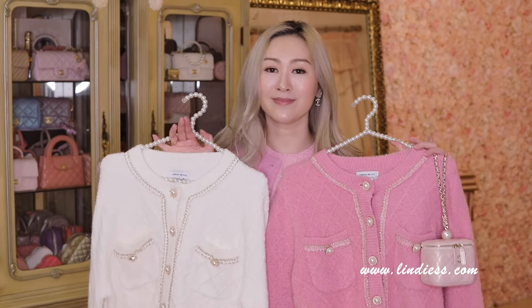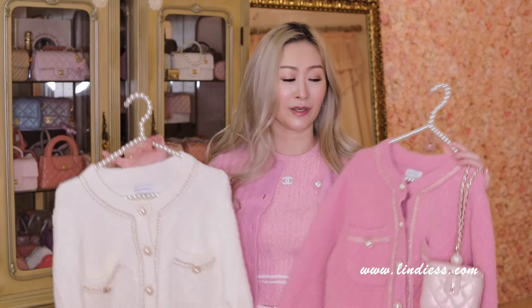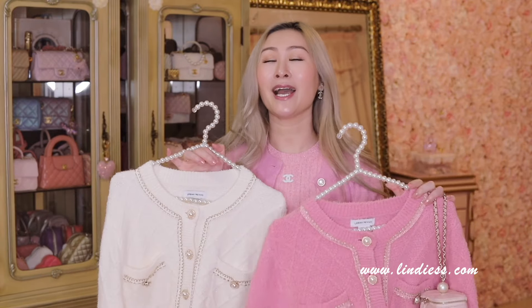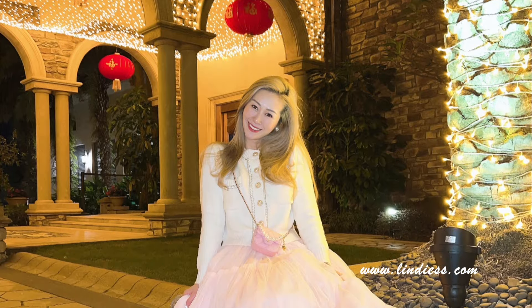These cardigans — definitely get this one if it's still in stock, girlies. They sell out so quickly every time they restock. This is my absolute number one favorite from Urban Revivo. You've seen me wearing it so much, and I just wanted to show you how great the quality is holding up.